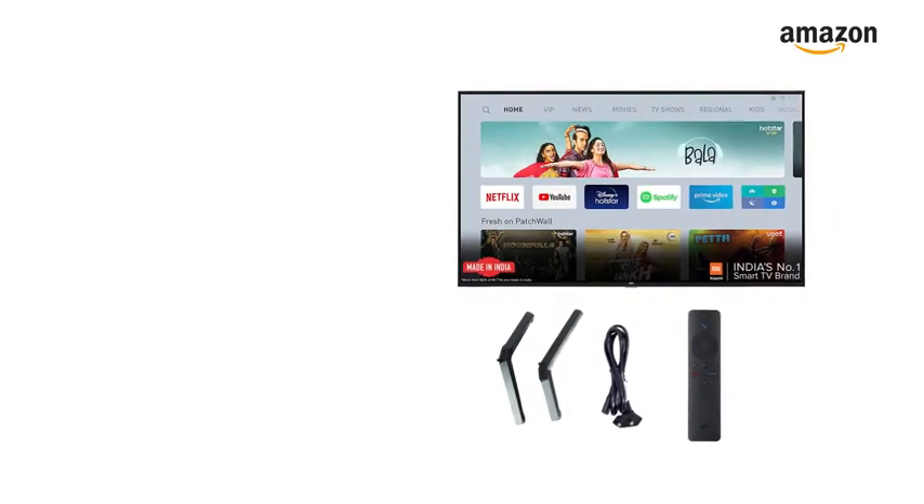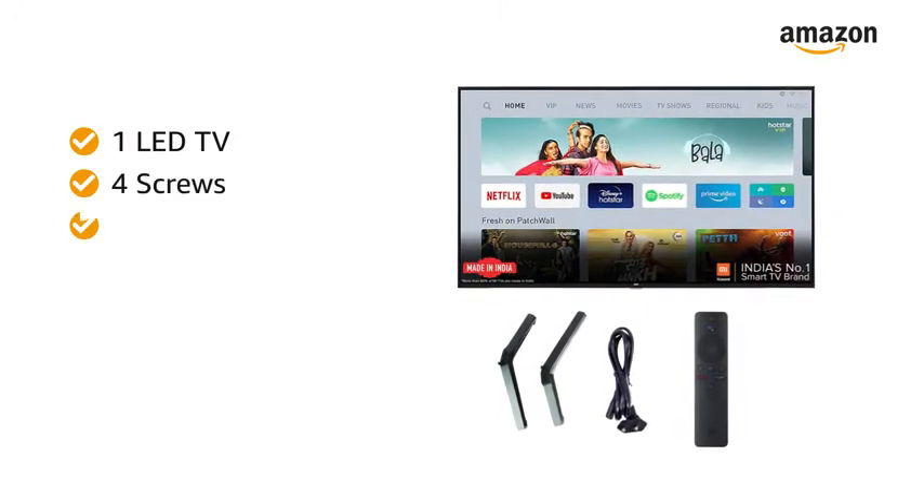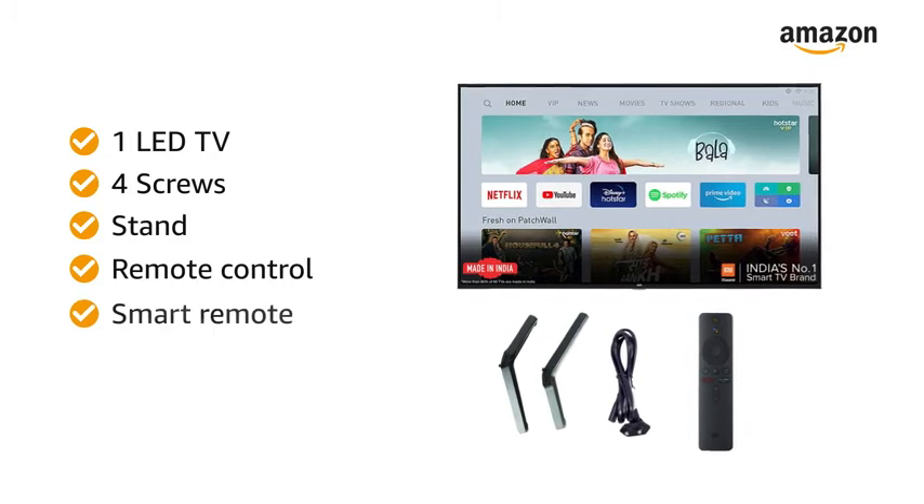Inside the box, you will find 1 LED TV, 4 screws, stand, remote control, smart remote, and manual.